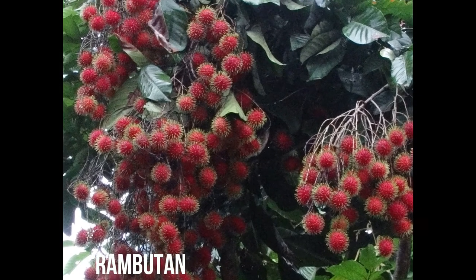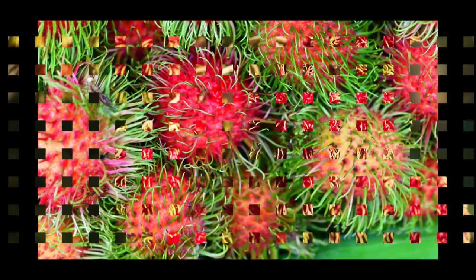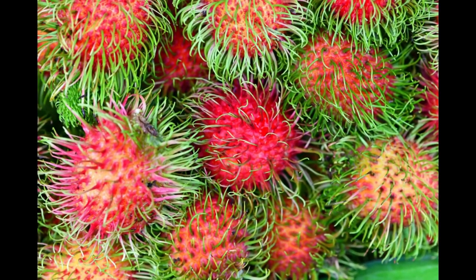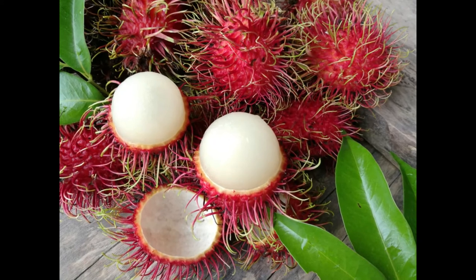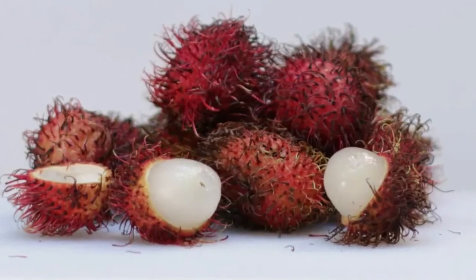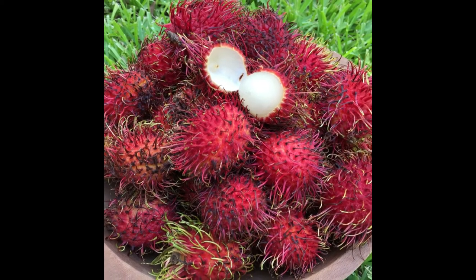Rambutan fruit grows across Southeast Asia. This exotic oval-shaped fruit has pinky hairs on the outer shell. It is named after the Malaysian word 'rambut,' which means hair. The sweet and sour, white-colored fleshy part lies inside the fruit. The rambutan trees bear fruits in the fall and late spring season. Rambutan tastes just like grapes. The carbohydrate and protein content of this fruit offer instant refreshment. This copper-rich fruit also helps to increase the rate at which white blood cells fight against infection.